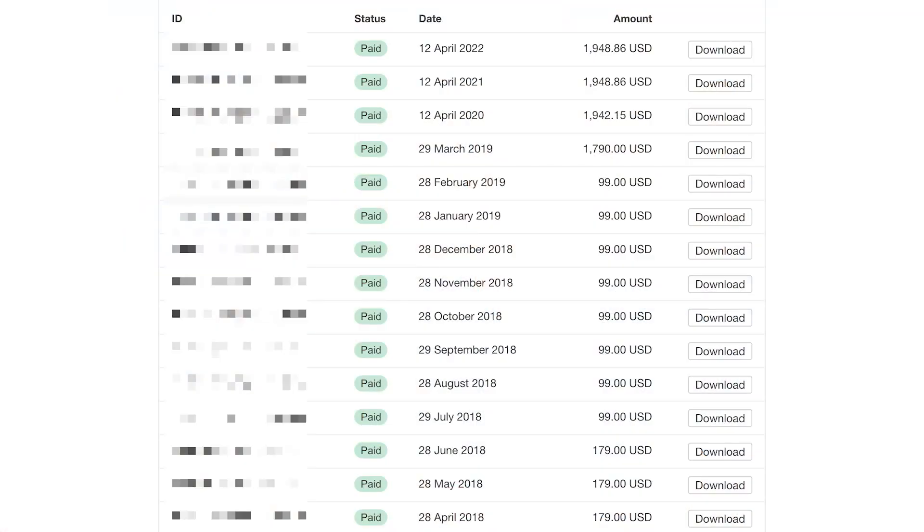I've been a happy user of Ahrefs for more than eight years now. I've paid them over $10,000 over that time in my subscriptions. I do still recommend it for some of my students based on the content explorer tool, which is very unique. So this is not an Ahrefs bashing video.